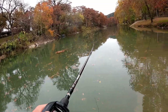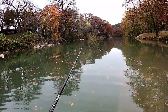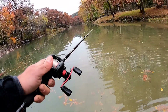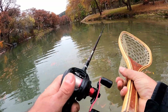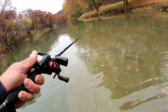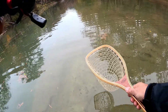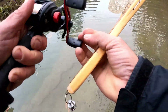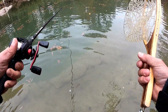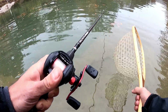There we go! Got that boy right there — first trout of the year! That's a nice size one too. Oh my goodness, look at that guy!